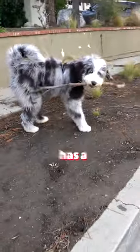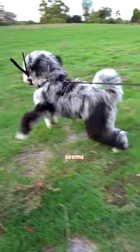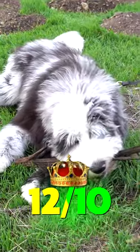Stick number six. This stick has a bunch of little branches that he can grab onto. Its handle is very nice. Seems to be his favorite stick of the day. 12 out of 10.